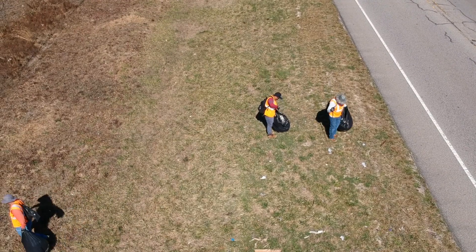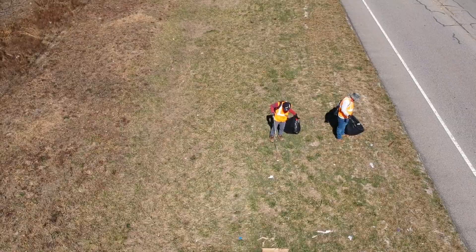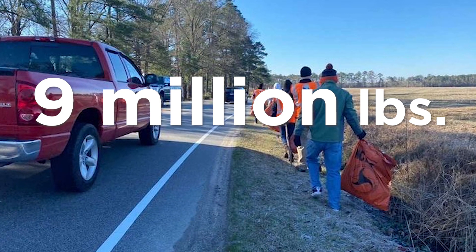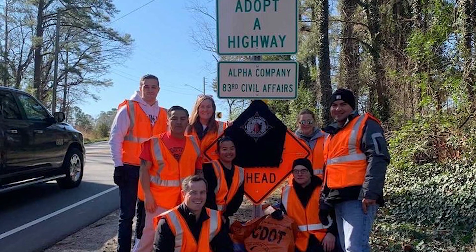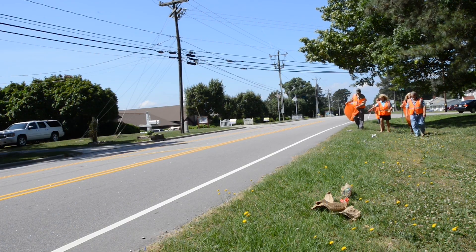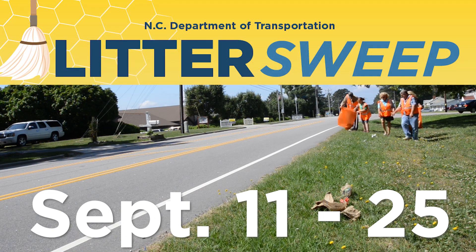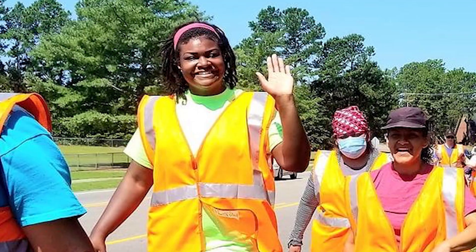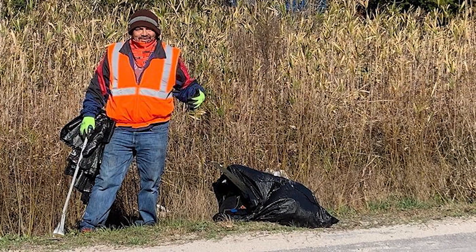This Saturday marks a very important day for NCDOT crews and volunteers: the start of the fall litter sweep. NCDOT crews, contractors, and volunteers have removed over 9 million pounds of litter this year, but the next big push is just around the corner. Running from September 11th through the 25th, the fall litter sweep sees volunteers across North Carolina band together to help remove litter from roadsides.